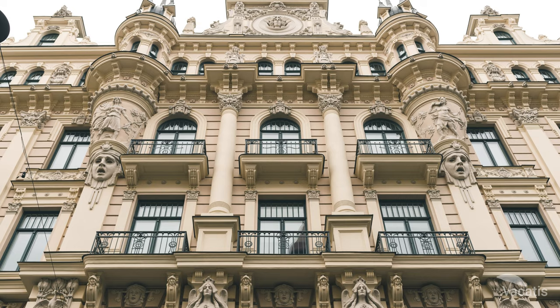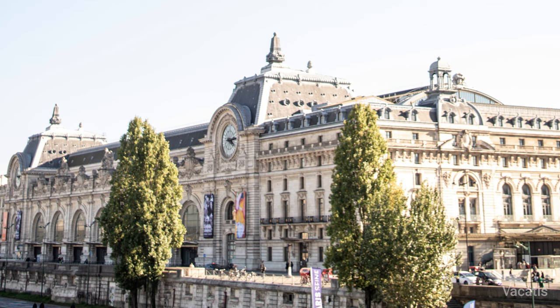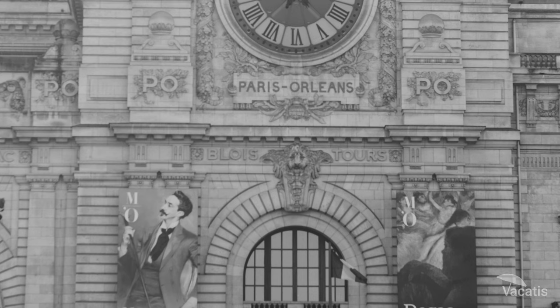The Chimney by Adrien Dalperat at the Musée d'Orsay is a remarkable example of his contribution to architectural ceramics in the late 19th century, featuring his unique use of oxblood glaze.